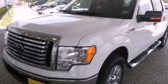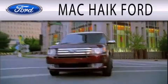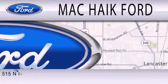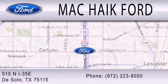We hope you found this video informative. Please contact us today. Mac Haik Ford is dedicated to doing everything possible to ensure that the experience you have selecting your next vehicle is as pleasant as possible. We're located at 515 North Interstate 35 East in DeSoto.